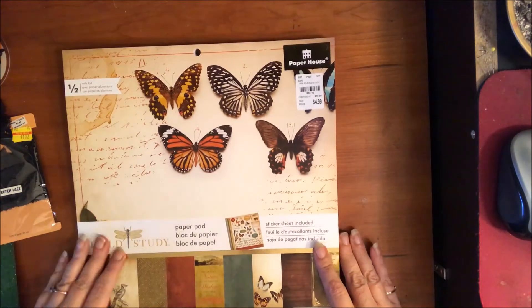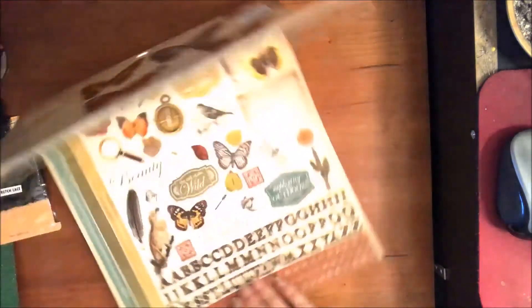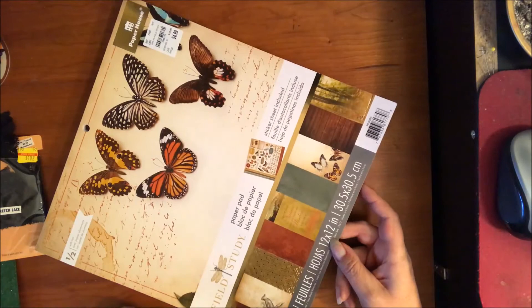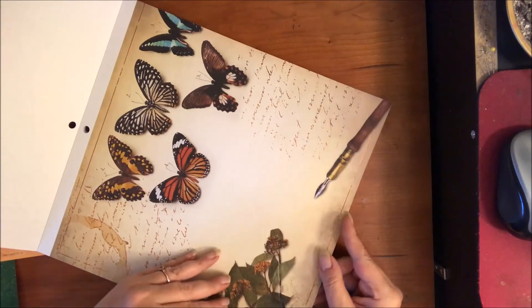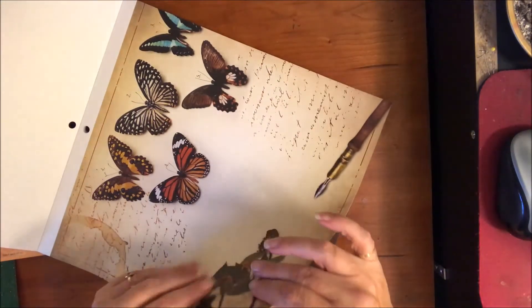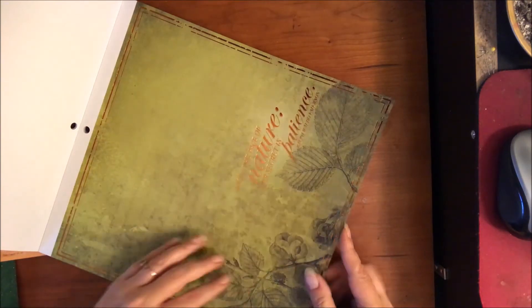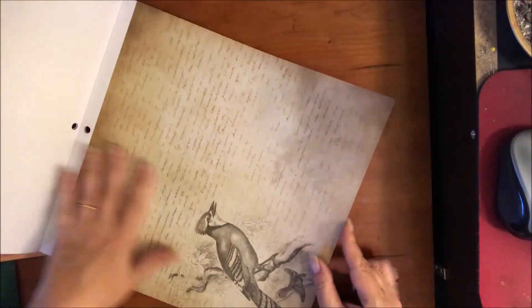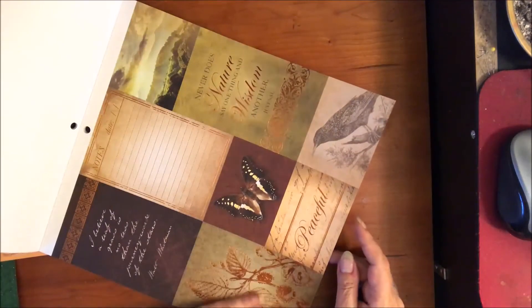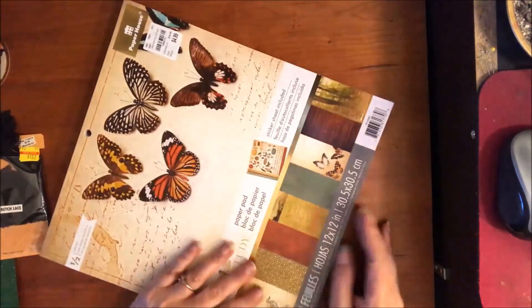That didn't stop me from buying paper though — I picked up this one called Field Study from Paper House for $4.99. It's the only one I saw and it has some stickers, but look how pretty it is. It's got gold foil on it and would be gorgeous in a travel journal or nature journal. I just can't help myself when it comes to paper.